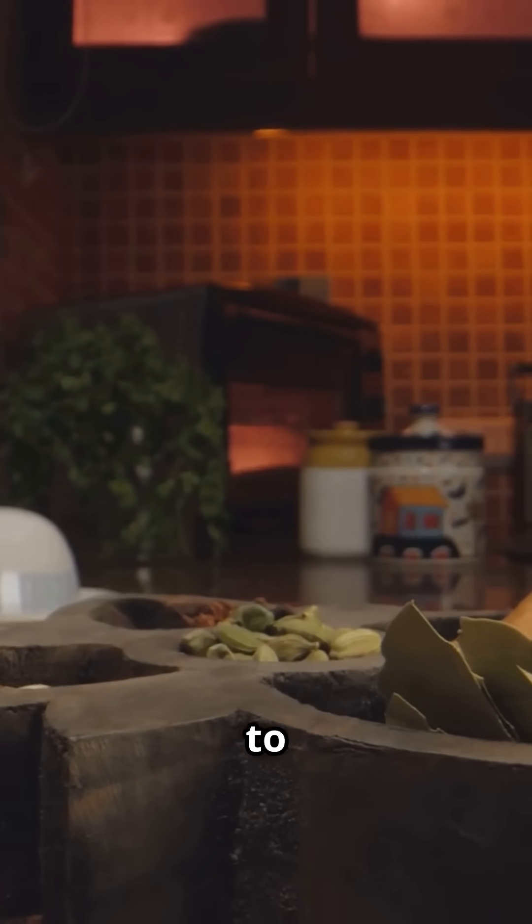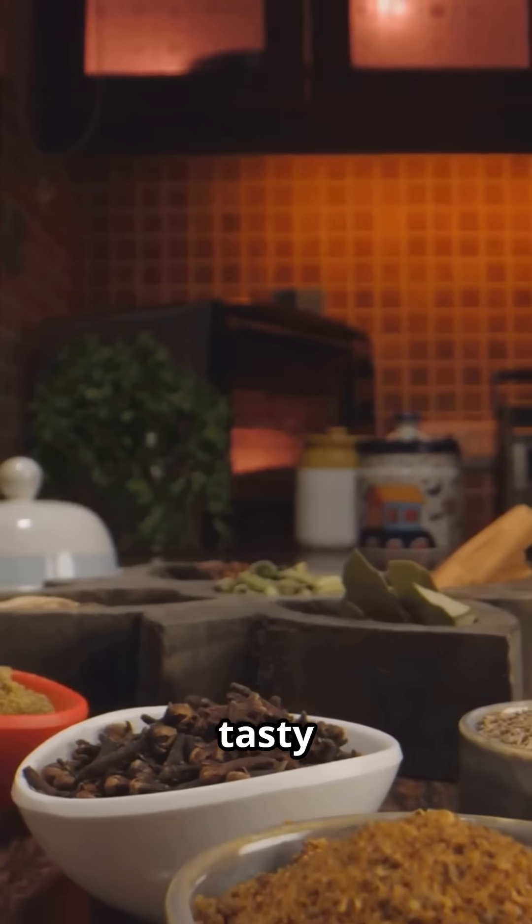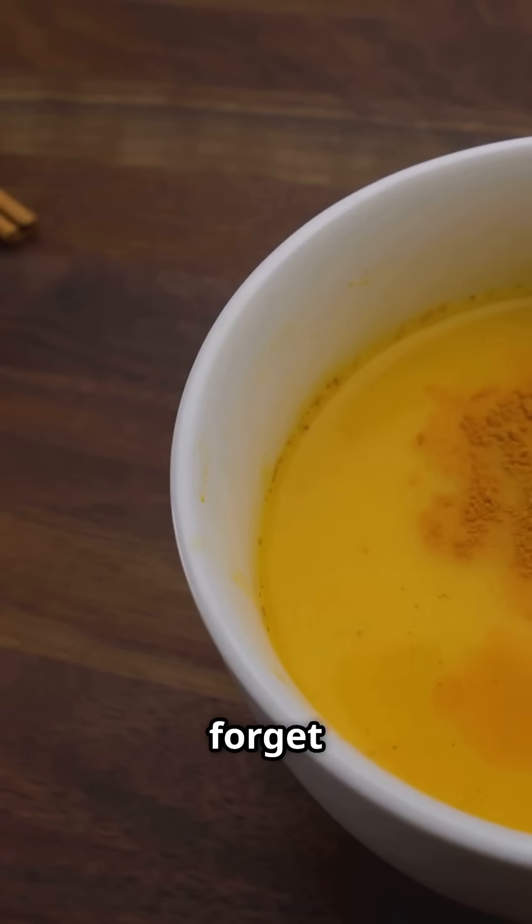Add turmeric and black pepper to dishes like soups, stews, or make a golden milk latte for a tasty way to enjoy their benefits. Just a pinch of black pepper with turmeric can make a big difference in its effectiveness, so don't forget to add that pinch.